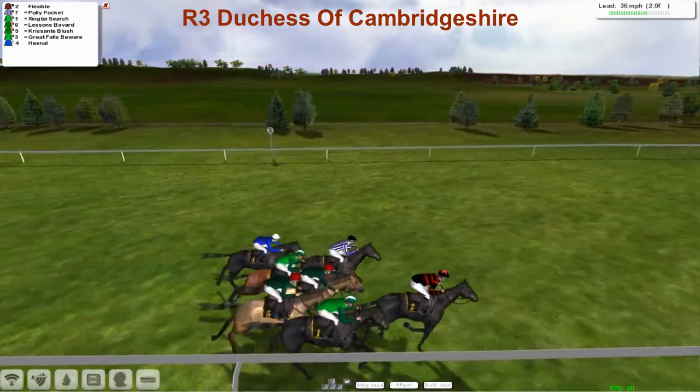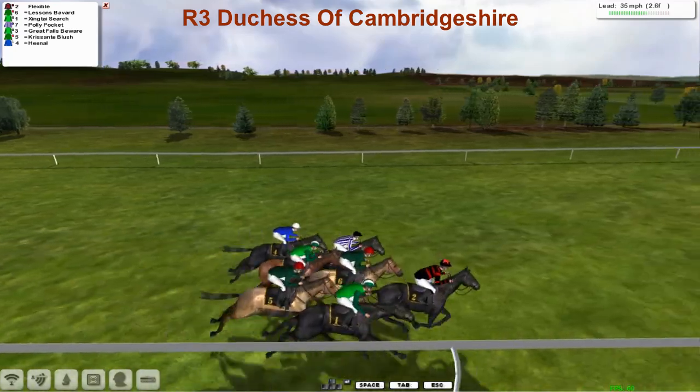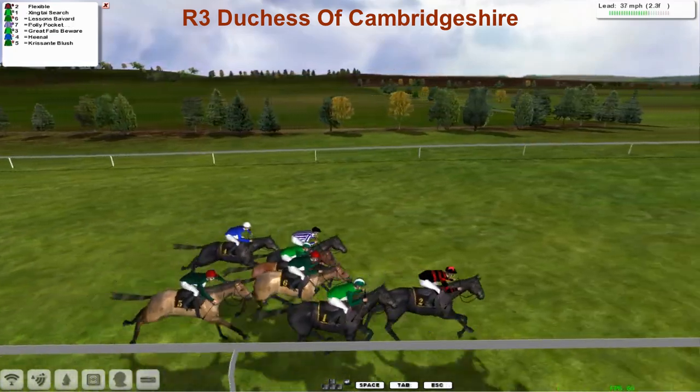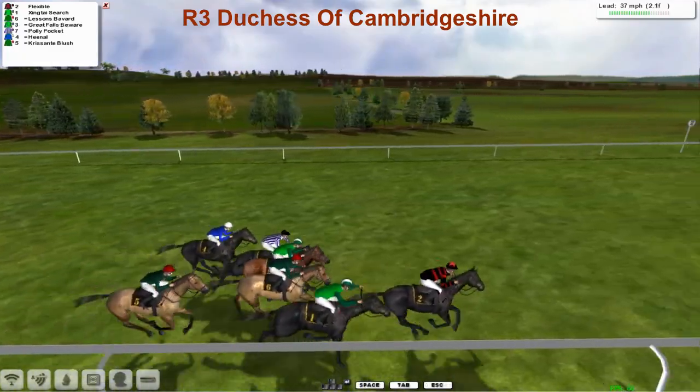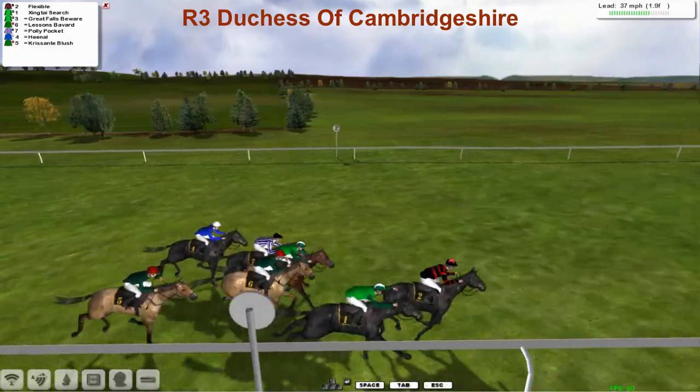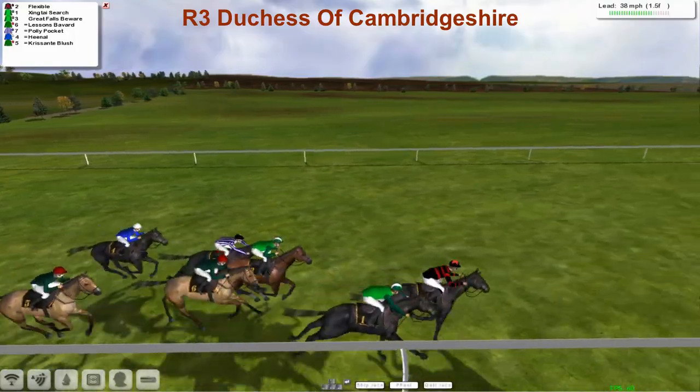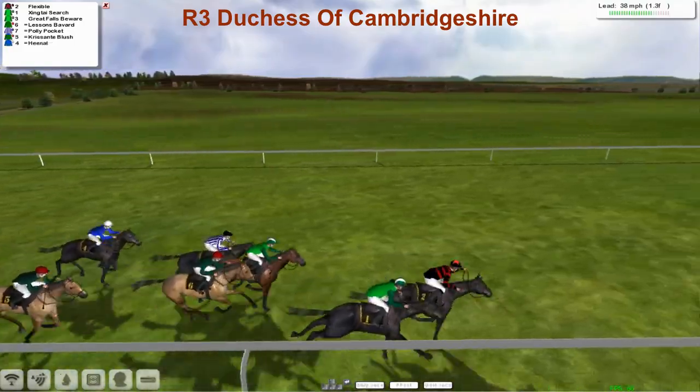Flexible's in the lead, with Lessons Bavard coming through in second place. Then comes Polly Pocket still there on the outside. But it's Flexible in the lead, then Zingtai Search down the near side responding again now in second. Great Falls Beware is in third. Then Lessons Bavard and Polly Pocket. Hienel on the outside. The backmarker is Crisante Blush.